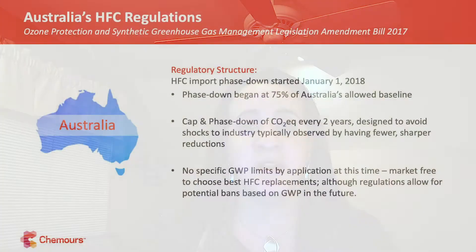In Australia they're taking a different approach — there are no bright lines yet for GWP restrictions. Instead they are doing the phase down purely on a CO2-equivalent ton basis, stepping down every two years by a certain amount and ensuring they hit the milestone years that Kigali requires.